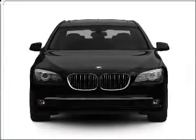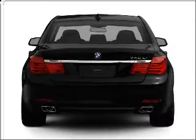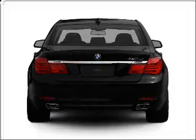Imagine yourself in this 2011 BMW 7 Series. Everything you need under one roof with this great vehicle, with a reliable 6-cylinder engine connected to a smooth shifting 6-speed automatic transmission.